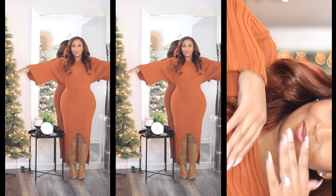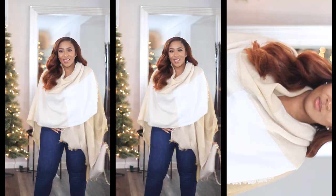Since this does have a split, I think pairing it with some thigh high boots will be a really cute look, and both of them together will definitely keep you warm from head to toe.